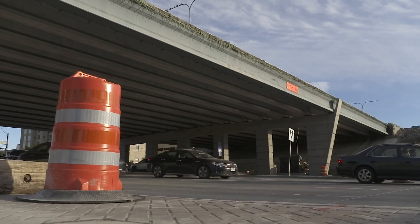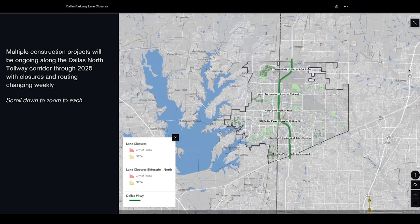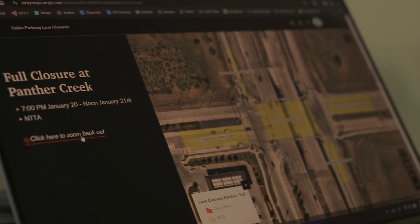The city of Frisco is going to be doing some improvements on Dallas Parkway. A newly created map will give drivers a place to stay up to date on that construction, where you can keep an eye on closures so you know what routes to maybe avoid.